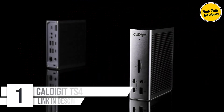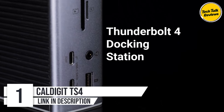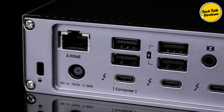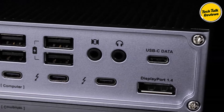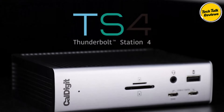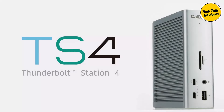Number 1: CalDigit TS4 Thunderbolt 4 Dock. The CalDigit TS4 is one of the most advanced docking stations available today, offering 18 ports, 98-watt charging, and 40 gigabits per second Thunderbolt 4 connectivity. This review will dive deep into its features, performance, and whether it's worth its $399.99 price tag.